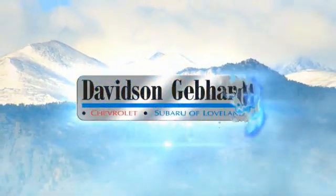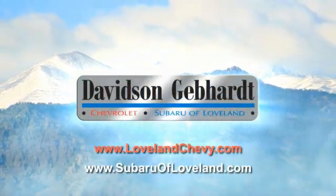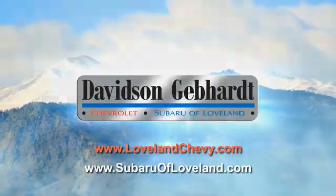Davidson Gebhardt Chevrolet and Subaru of Loveland are conveniently located right on I-25 at exit 259 in Loveland. We'll be right back.